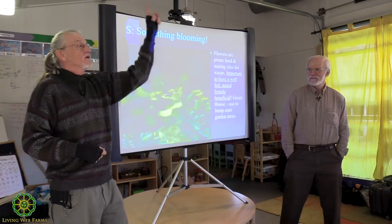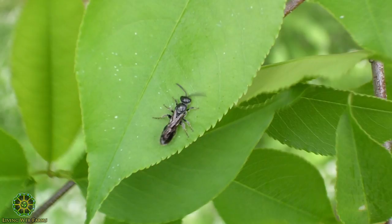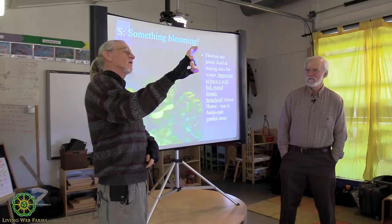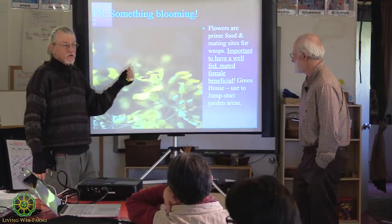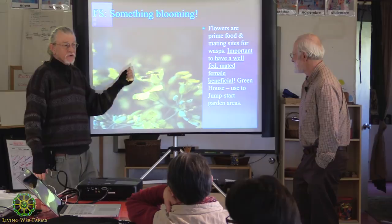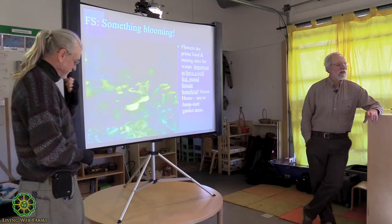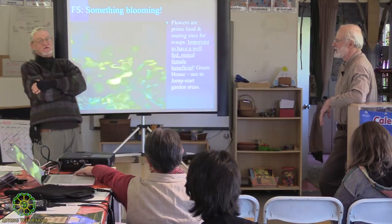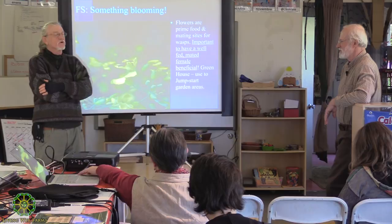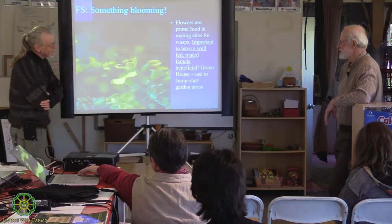Typhia wasps like to mate when tulip poplars are blooming - the male and female typhia lock up and fly around like a lightning bug. It is so important to have a properly fed, mated female if you are going to continue the web of life on your farm. Without that, you might have 300 eggs reduced to 30, all male - there's just no way it's going to work. That's the big difference between somebody like Kenny Haynes who knows what he's doing versus the conventional guys struggling.